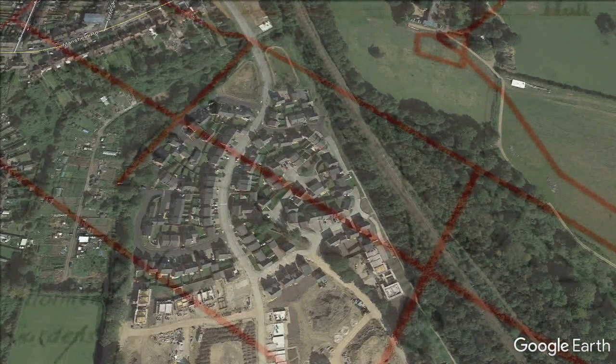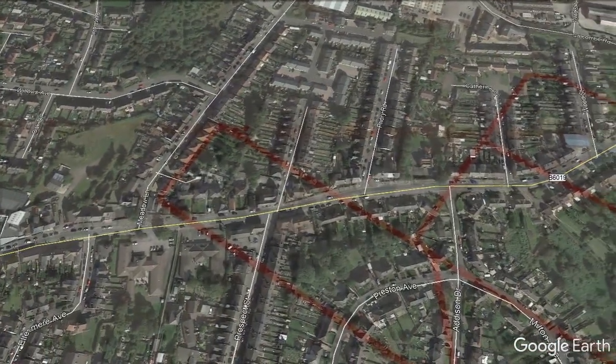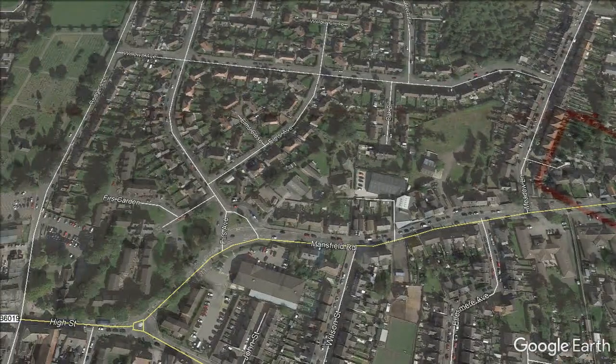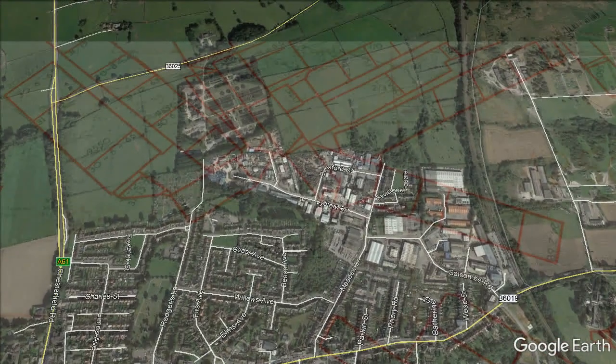The deep hard seam was 396 feet from the surface and was opened from the deep soft seam. The low main seam was 738 feet deep and was opened from the shaft pillar in 1900.